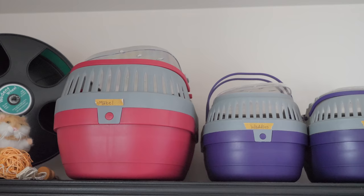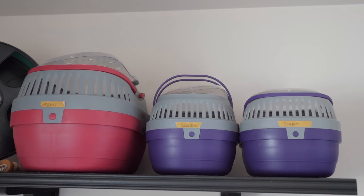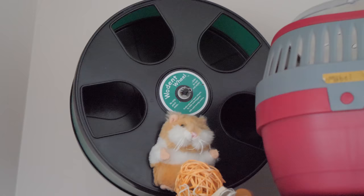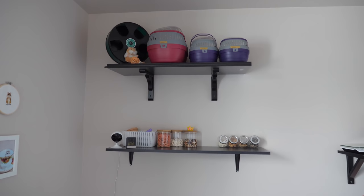Beside that I have two shelves. The top one just has my three different carriers — very handy for taking the hamsters to free roam in the bathroom, or if I need to clean their enclosure and they're in the way. I also have my 11-inch wooden wheel and a little Maize and Hamster figure in there.